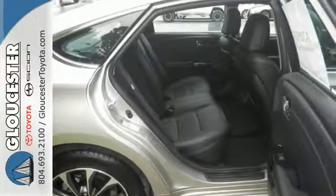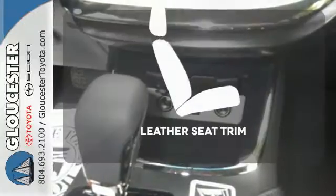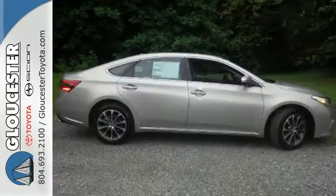the star safety system and a rear view camera. A stylish, lasting impression is intrinsically yours with dual chrome tipped exhaust and LED tail lights. Ride in style and comfort with leather seat trim. This Avalon warrants no need for compromise.